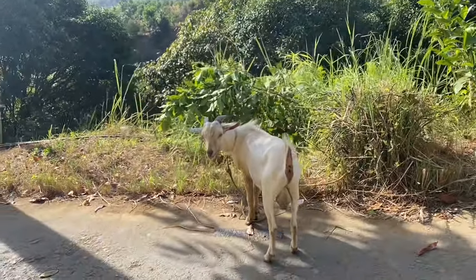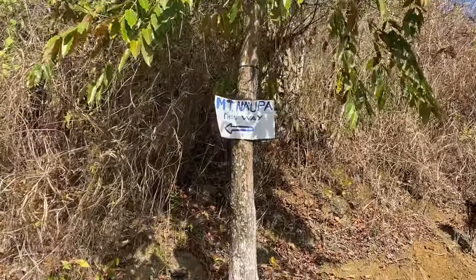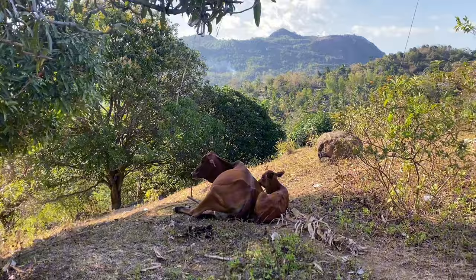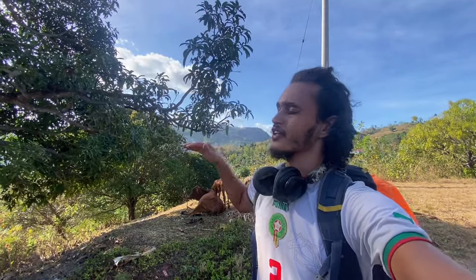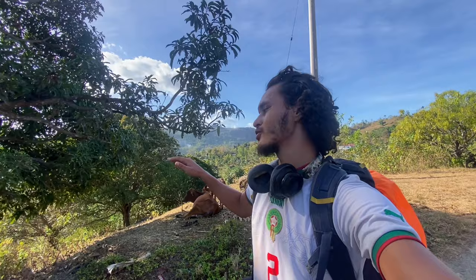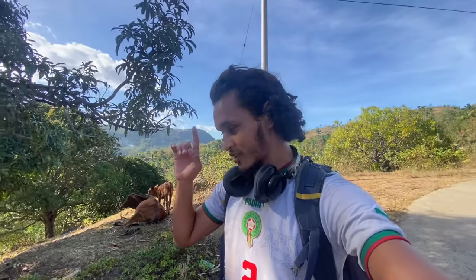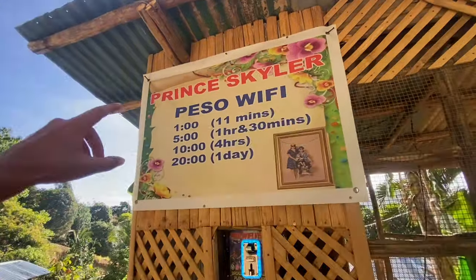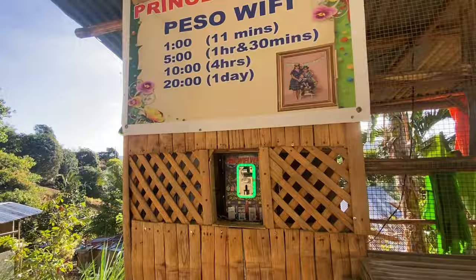My guy really chose the right spot — right here, with the shade and the elevation. It's so much cooler over here. I want to just stay here but we have to keep moving. This is Skyler Pesos Wi-Fi — one peso gets you 11 minutes. That's cool. Almost there.